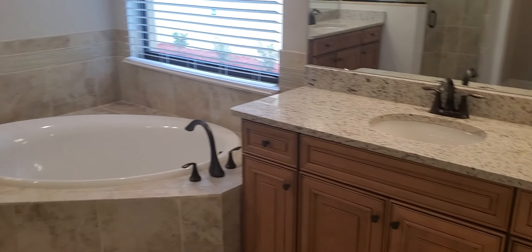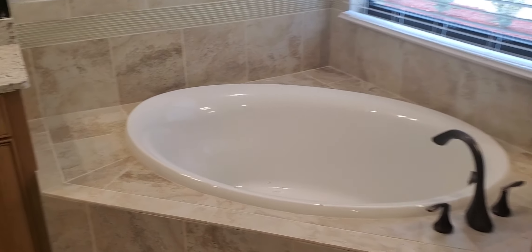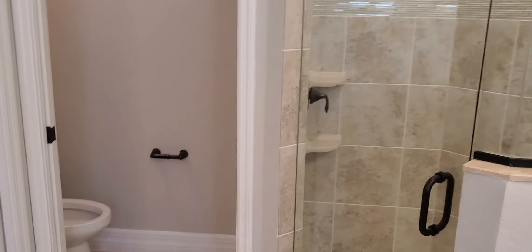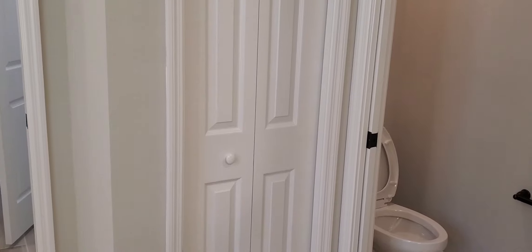And then you have your master bath. You've got separate vanities, a soaking tub, a glass-enclosed shower, a private commode space, and a linen closet as well.